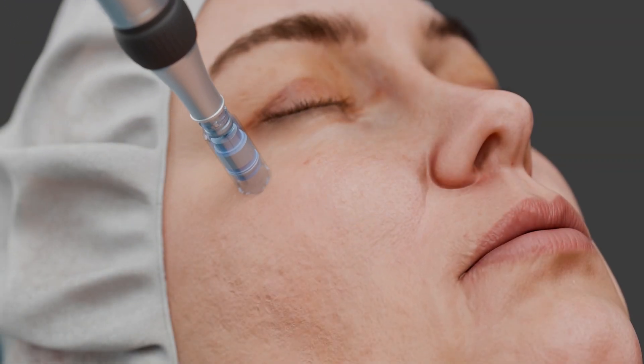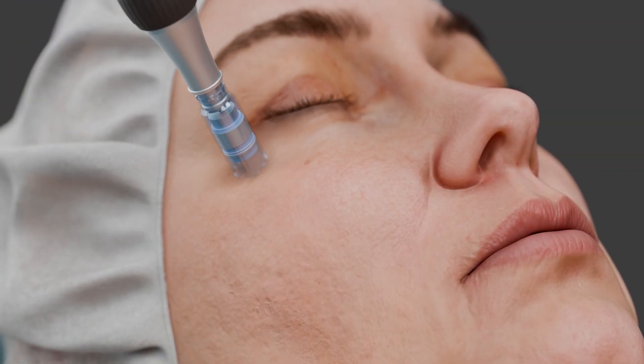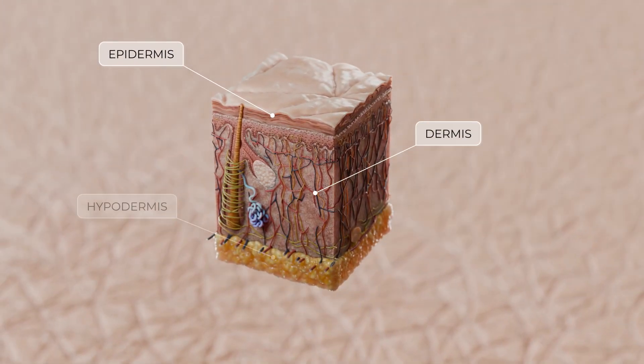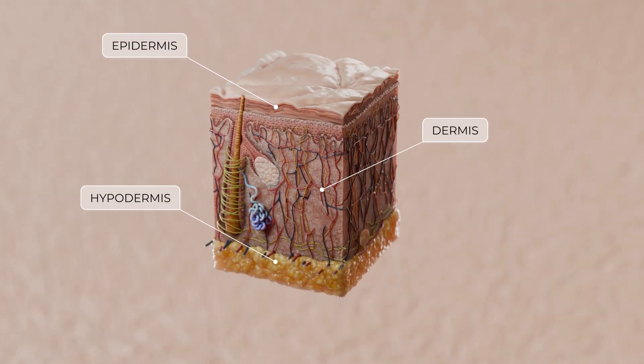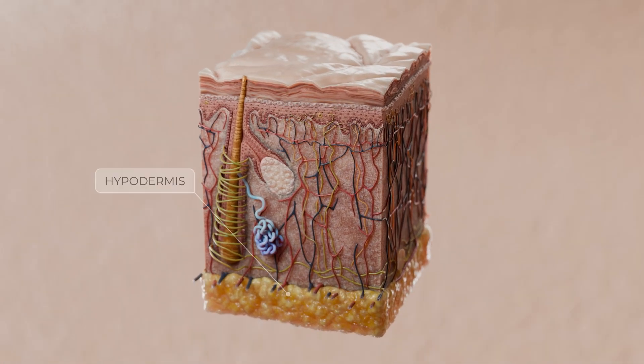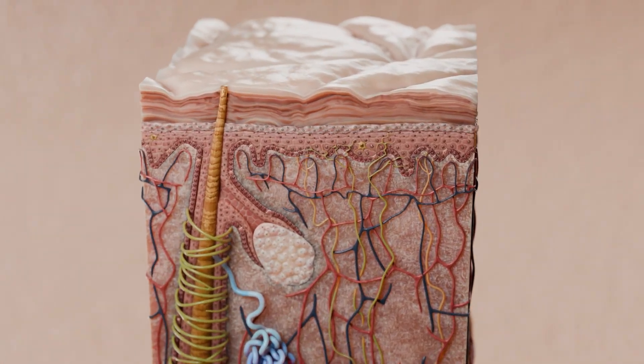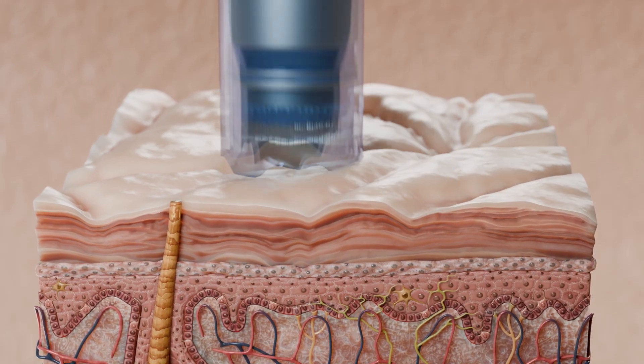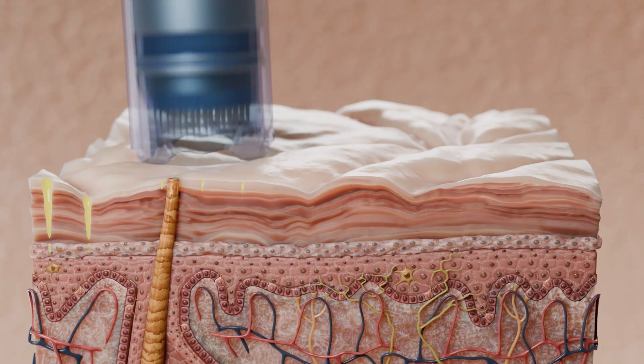A healthcare professional treats the skin zone by zone with precise movements. One of the primary biological responses to microneedling is collagen induction. By creating multiple controlled microinjuries, microneedling triggers the skin's natural inflammatory reaction, leading to dermal repair.